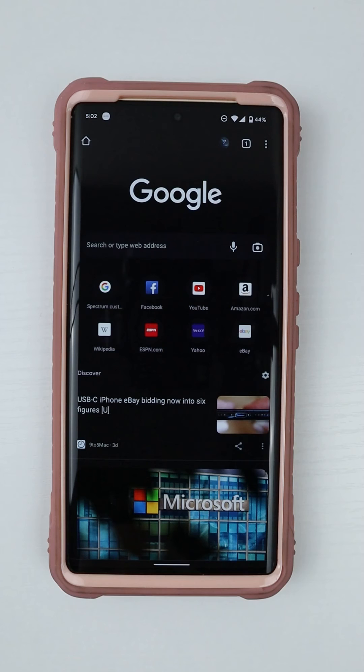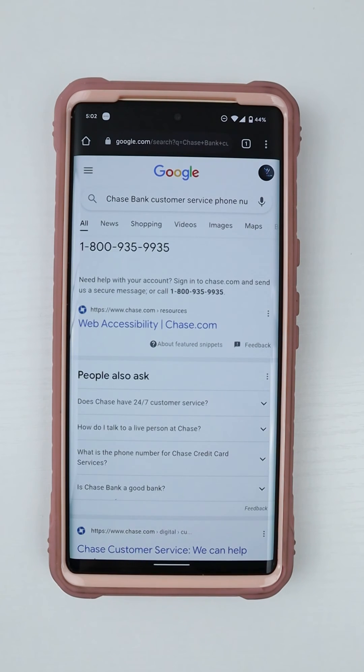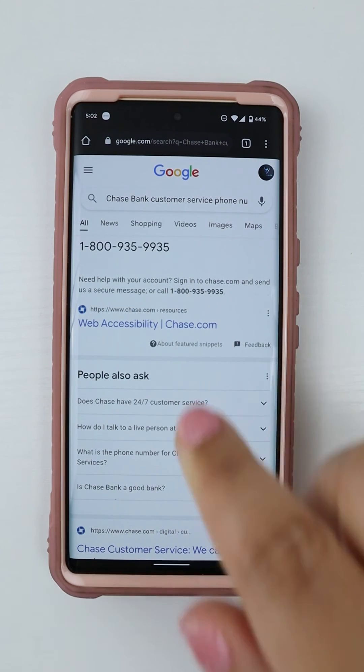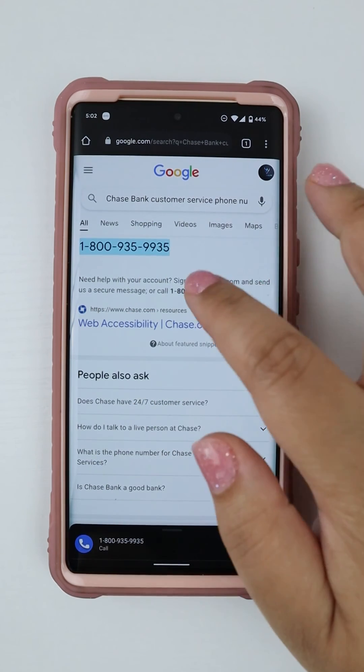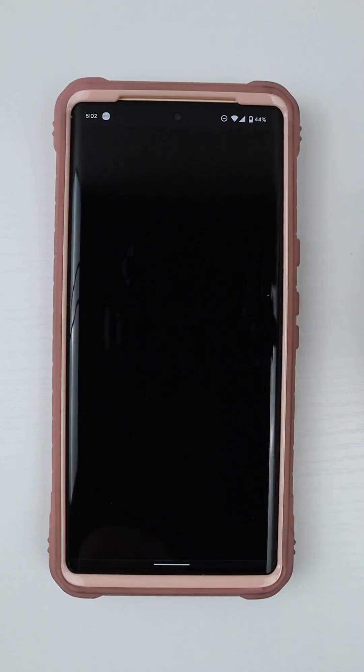I also want to show that not all toll-free 800 business numbers work with the wait time features or direct my call, but hopefully they'll add more as time goes forward.